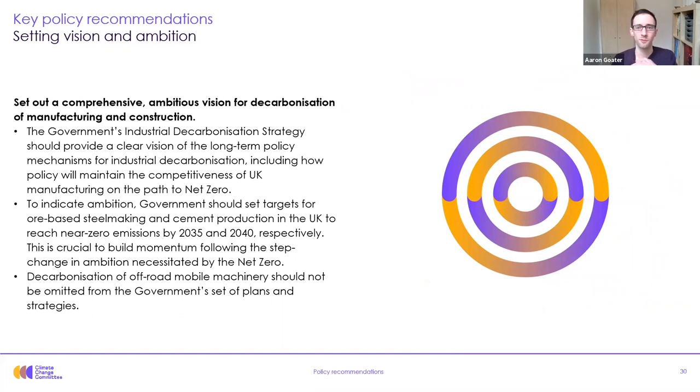All of the above recommendations will need to be wrapped into a clear and ambitious plan for decarbonization of manufacturing and construction, particularly through the government's industrial decarbonization strategy planned for the spring. This is crucial to bring momentum following the step change in ambition for industrial decarbonization necessitated by net zero. On this ambition, it should include setting out how policy will enable deep decarbonization while maintaining competitiveness, and indicate ambitions by setting targets — such as for ore-based steelmaking and cement production in the UK to reach near-zero emissions by 2035 and 2040 respectively.